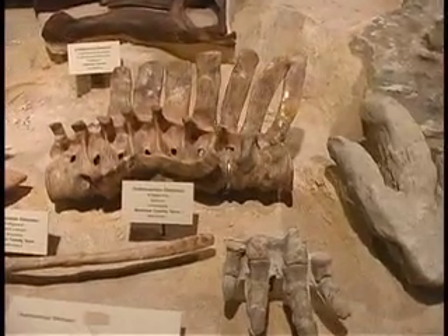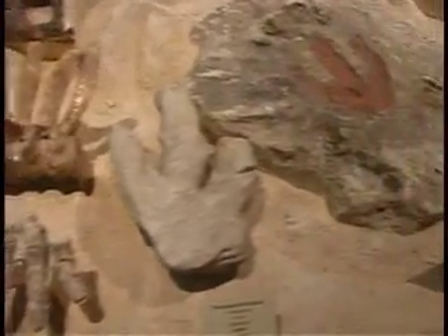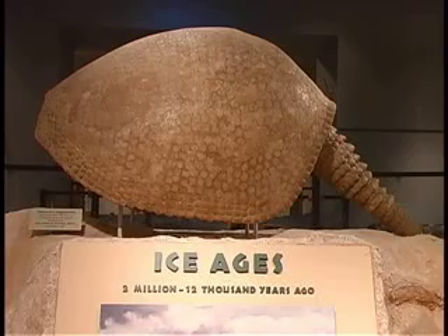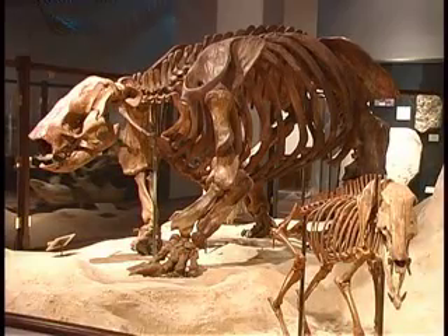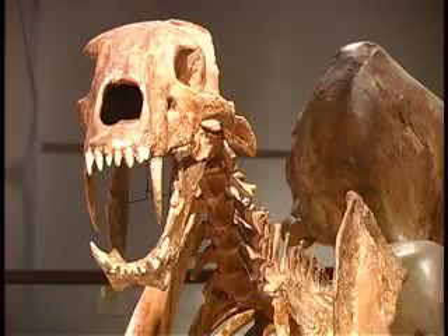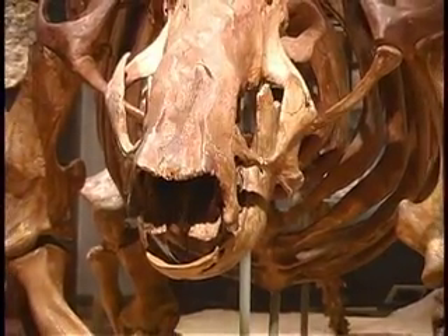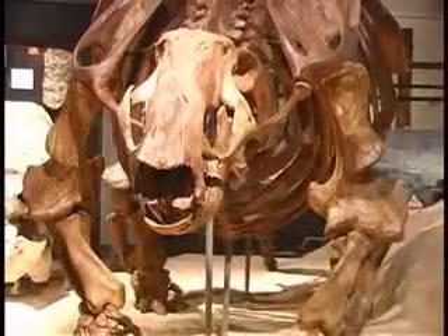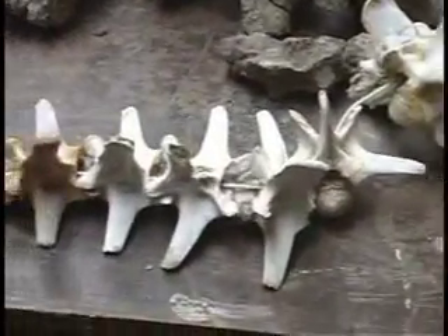My name is Tim Rowe and I work here at the University of Texas at Austin as a vertebrate paleontologist. Paleontology is the study of ancient life forms, and one of the questions we're really interested in is how did modern life come to be? How have the climates and environments changed over time? How do animals and plants respond to those changes in climate? Vertebrate paleontologists study those extinct life forms that had backbones and a skeleton like ours.